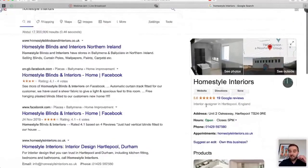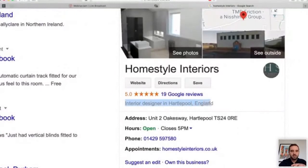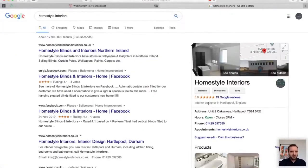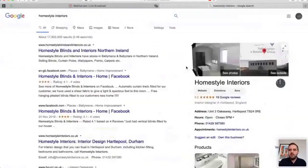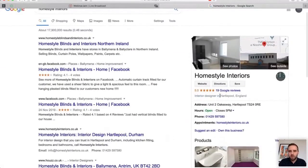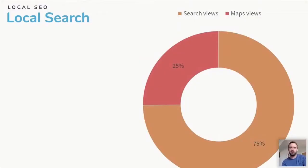Looking at the category on your business listing — for example, Home Style Interiors has the category 'Interior Designer, Hartlepool.' A huge tip: you need to match the main category on your Google My Business listing to the title tag on your website, when it comes to people looking for your business.